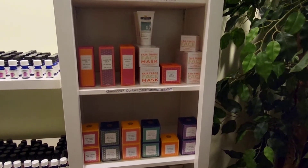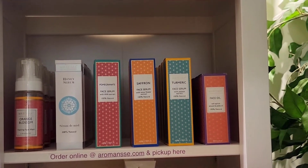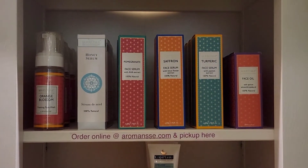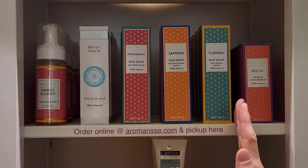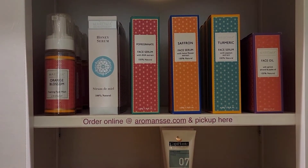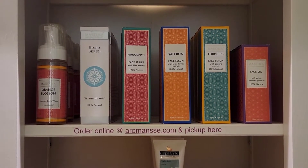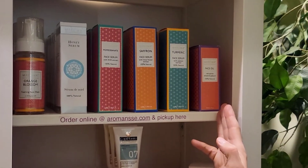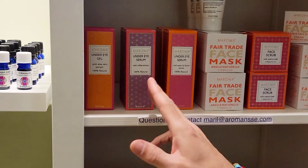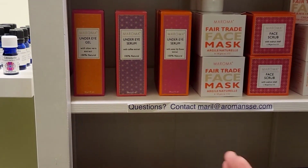We have lots of different serums and creams, which is why it's good to come in and do a compatibility test with your skin. We put three serums on your face and your face will tell us which serum you need. Your skin may react differently in winter versus summer. We also do a test with face oils and three different types of under-eye serum — a gel and two serums, one with lily flower and one with coffee extract, and the first one with aloe vera extract.